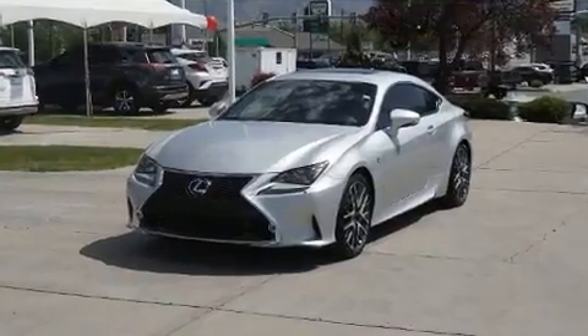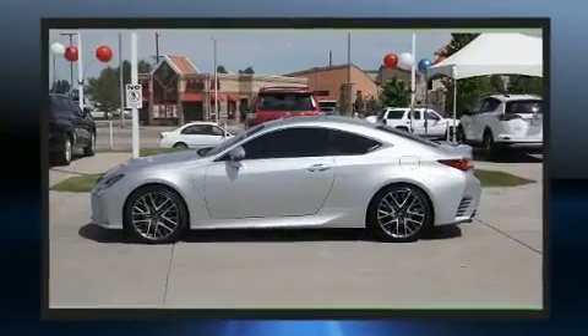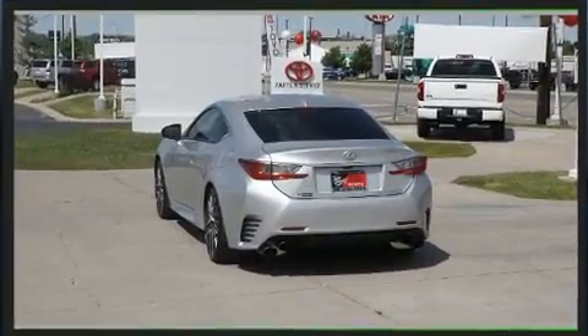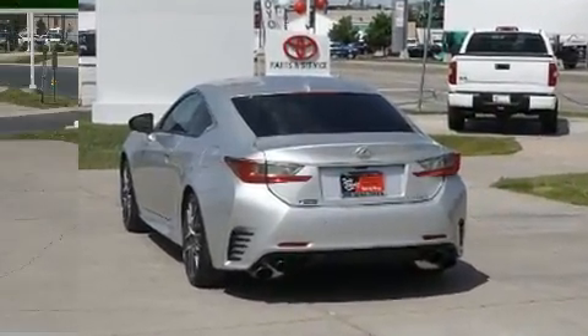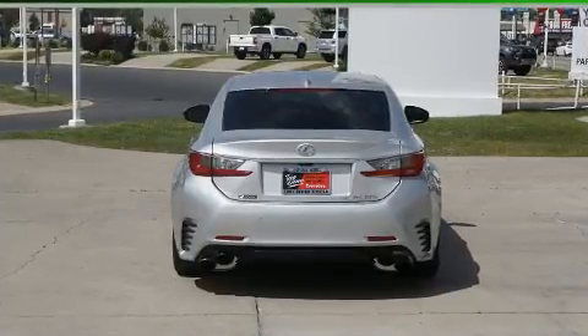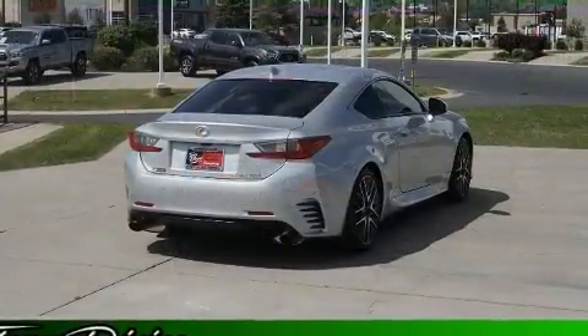Lexus made sure to keep road handling and sportiness at the top of its priority list. A 3.5-liter V6 engine pairs with a sophisticated six-speed automatic transmission, and for added security, dynamic stability control supplements the drivetrain.